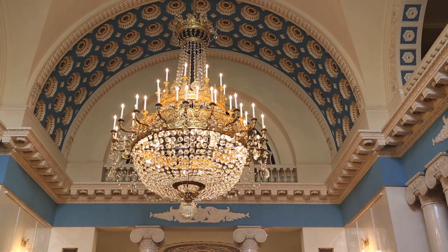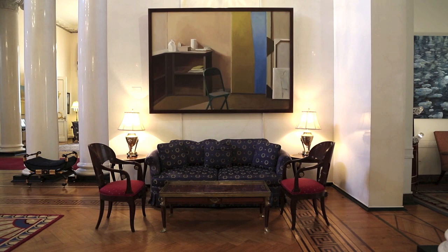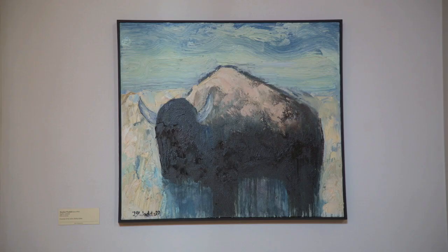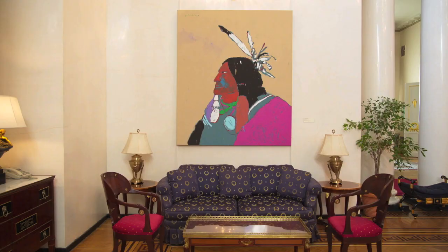Spaso House's chandelier is the largest known chandelier in a private dwelling in all of Russia, enhancing the hall's theatrical design. A special touch added to Spaso House by its American residents is the artwork. The U.S. government's Art in Embassies program allows each new ambassador to choose American art for his or her residence, creating a rotating exhibit of American artwork at Spaso House.